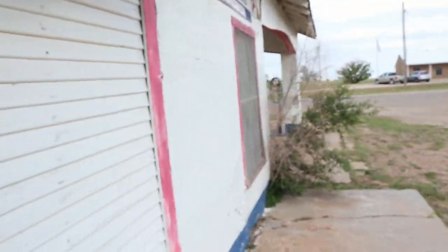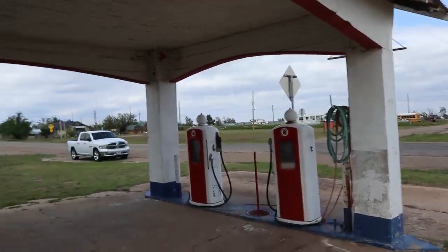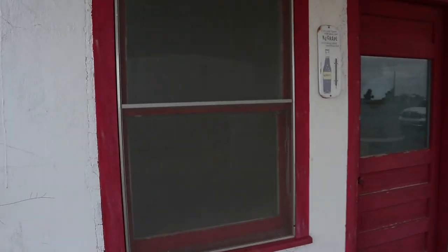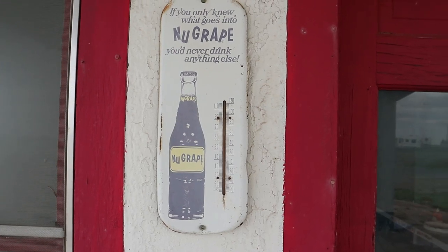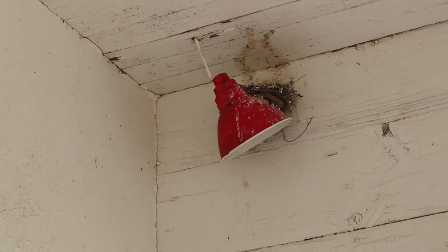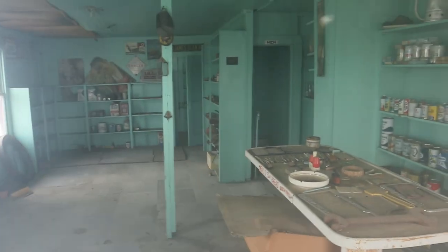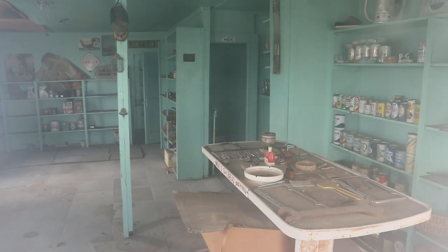I don't know if you'd like to see inside or not — the screen won't let the camera see inside. Old mid-grade thermometer outside. Hope I can get it to focus in, hope you all can see that. Got the old oil cans over there on the wall.